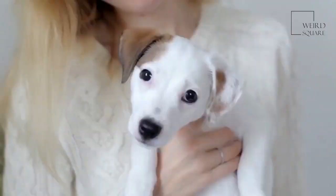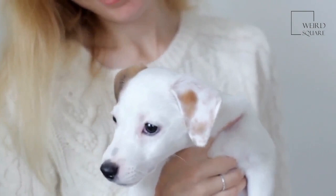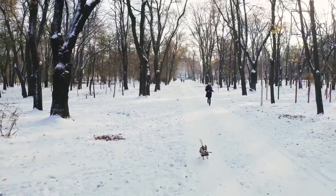The Airedale Terrier was first bred in the 1800s from a Welsh Terrier and an Otter Hound in order to produce a breed that had desirable qualities found in both breeds. Due to the fact that they have been bred as hunting dogs from the start, the Airedale Terrier is naturally a very intelligent and loyal breed.